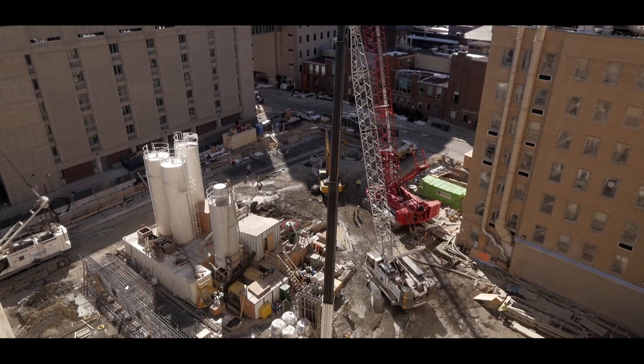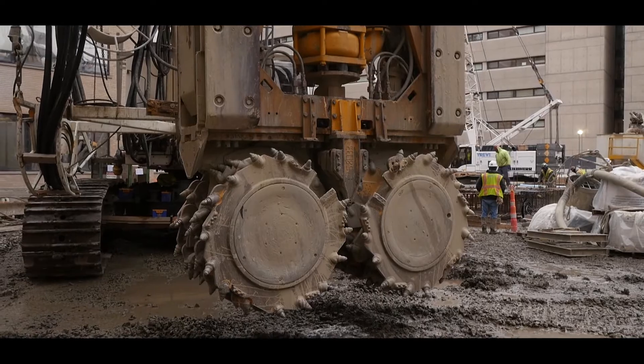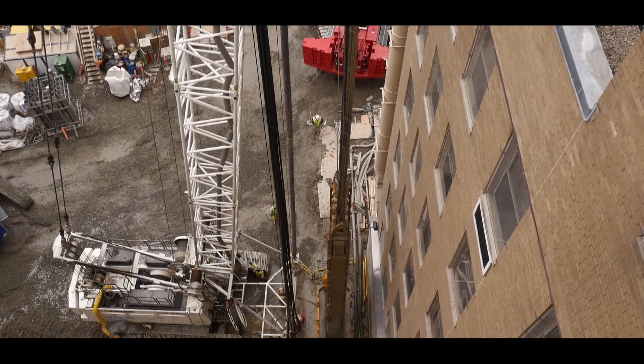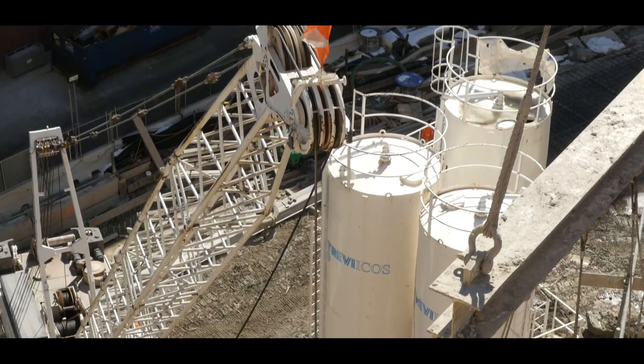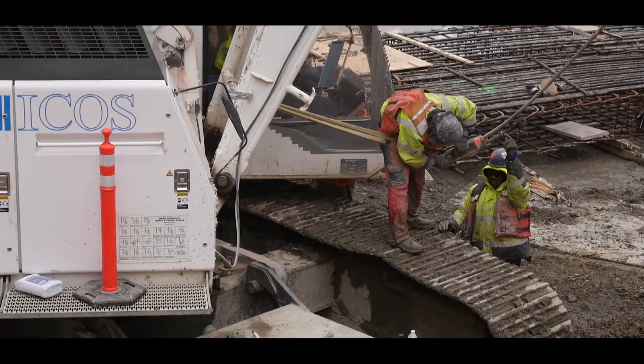This job presented some challenges from a logistical point of view, because despite the size of the building, the footprint of the site is relatively small. This implied that the bentonite plant had to be put in the middle, creating a barrier for the free movement of the various machines. Each operation the machines had to perform had to be studied in detail. The site configuration also implied that safety was another aspect to be carefully evaluated and implemented.